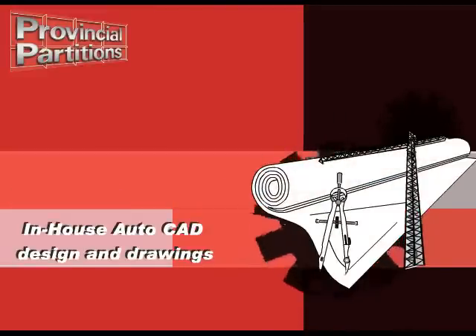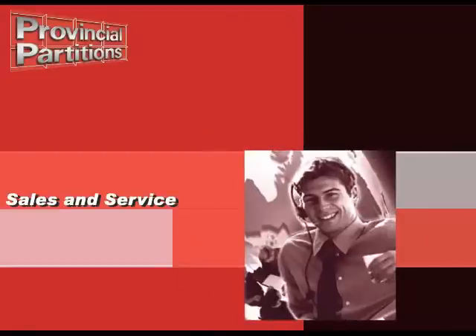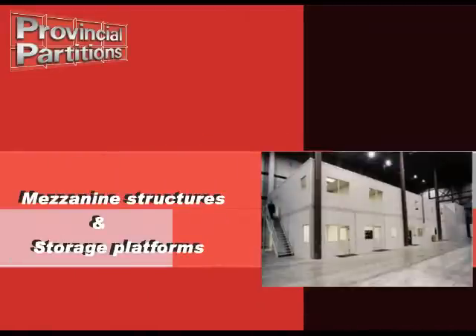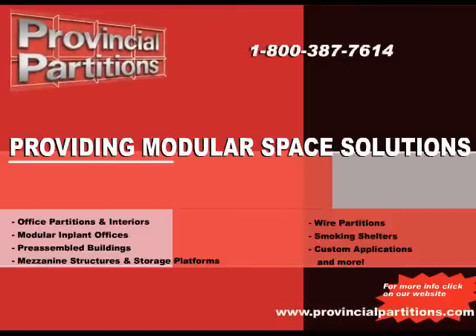We offer in-house CAD design and drawings, manufacturing and installation by factory trained professionals, as well as sales and service nationally. Let Provincial Partitions custom design and build solutions that best suit your needs. Provincial Partitions, providing modular space solutions.